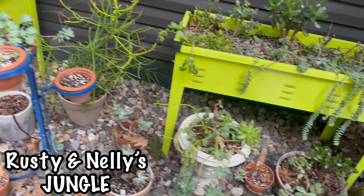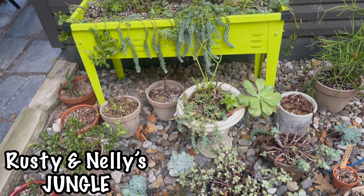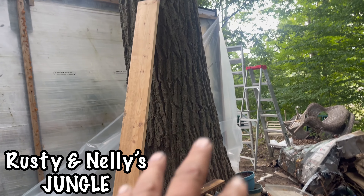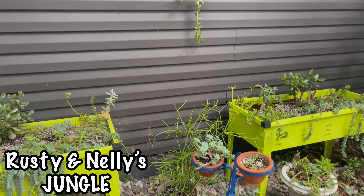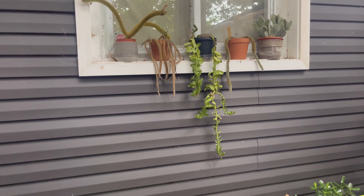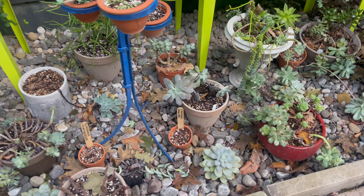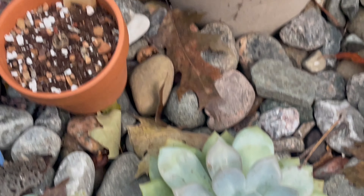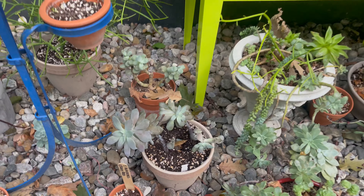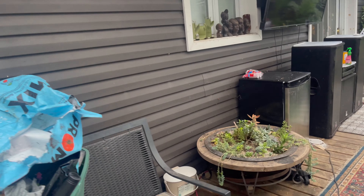Welcome to Rusty and Nelly's jungle! So we're in the fall and I'm actually just wrapping the greenhouse or solarium with another layer of plastic, and Nelly has started bringing in the succulents. I just want to do a quick update and show you what she's doing, because it's such beautiful succulents out here. I was in the kitchen and I was like, oh my gosh — she didn't tell me she was doing it at that time, though I knew it was happening.